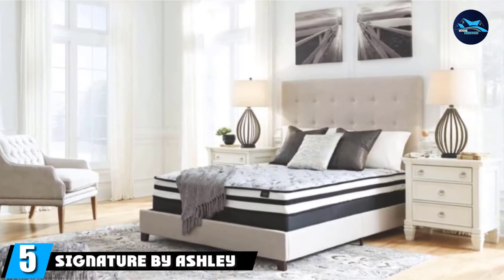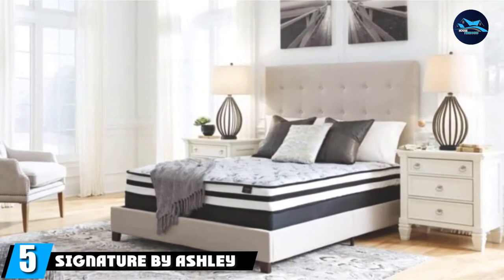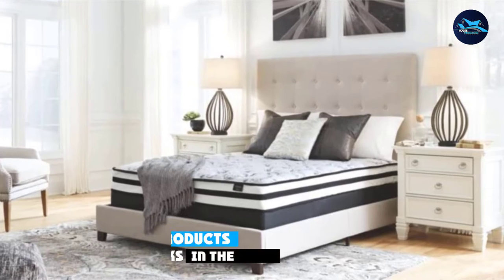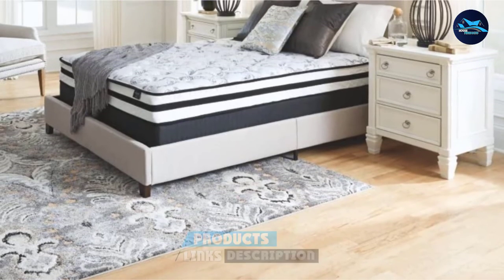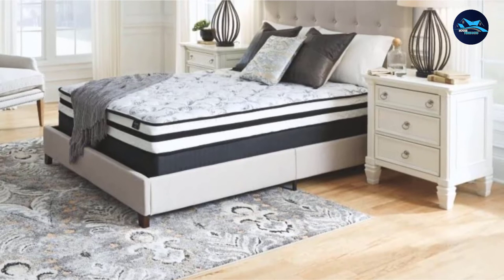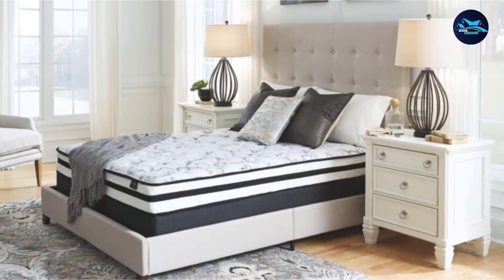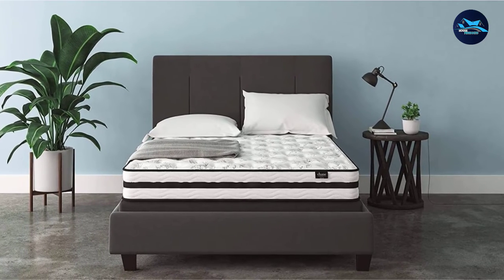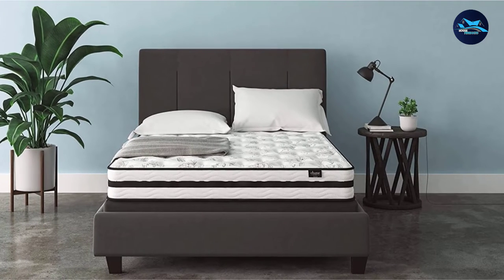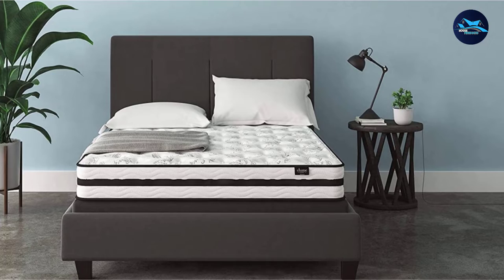The number five position is held by the Signature by Ashley Chime Innerspring Mattress. This innerspring mattress brings the plushness of quilted foam and the strong foundation of a coil system together into one functional design — and for a really low price. One parent said their son claimed the mattress gave him the best night's sleep he ever remembered having, while another confessed, "If I didn't already have one, I would get one for myself." It performs well on all types of bases and frames, such as platform and box spring beds.